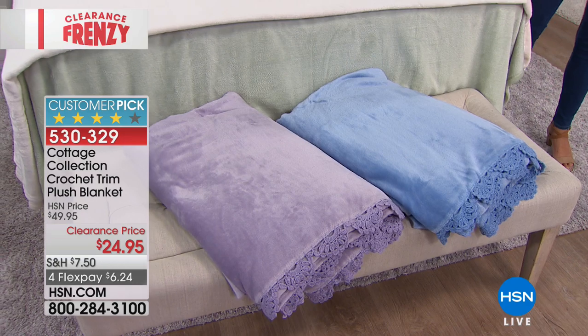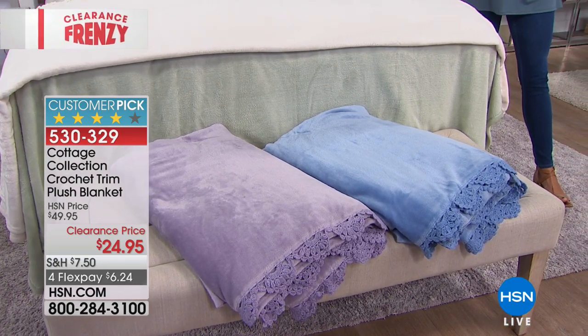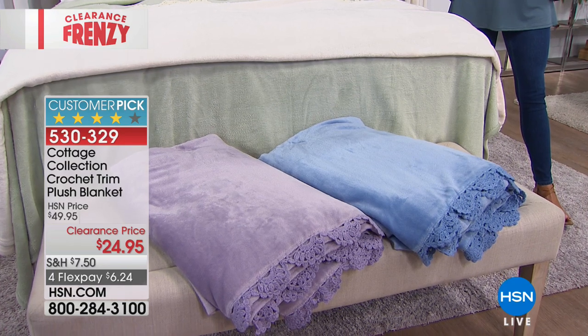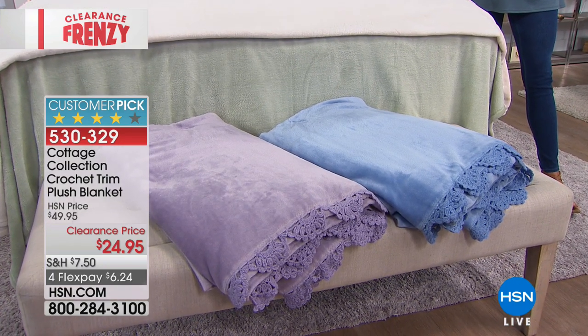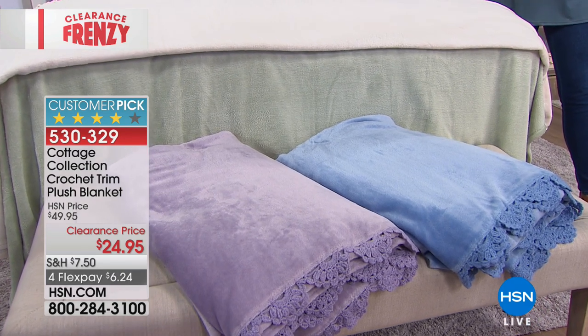You have your choice of sizing — twin size, full queen, and king or California king. No matter what size you choose, they're all the same price, so why not go big? $24.95, and on FlexPay just $6.24.